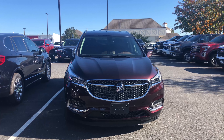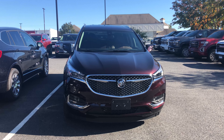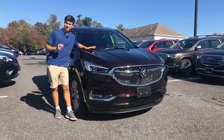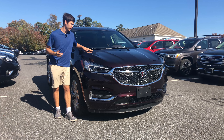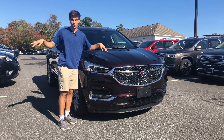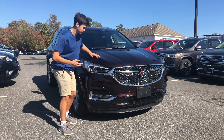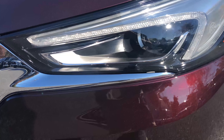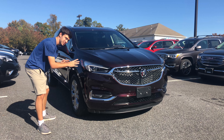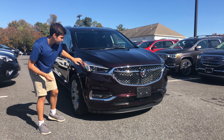The front of the Enclave Avenir is a good-looking vehicle following a lot of Buick's corporate design trends. Up top you have nice body lines — they're lightly rounded and give the hood a nice effect in the sun. Moving down from there you have your headlights, which have a nice silvery overhang over them. You have your Buick badge right there along with the reflector.